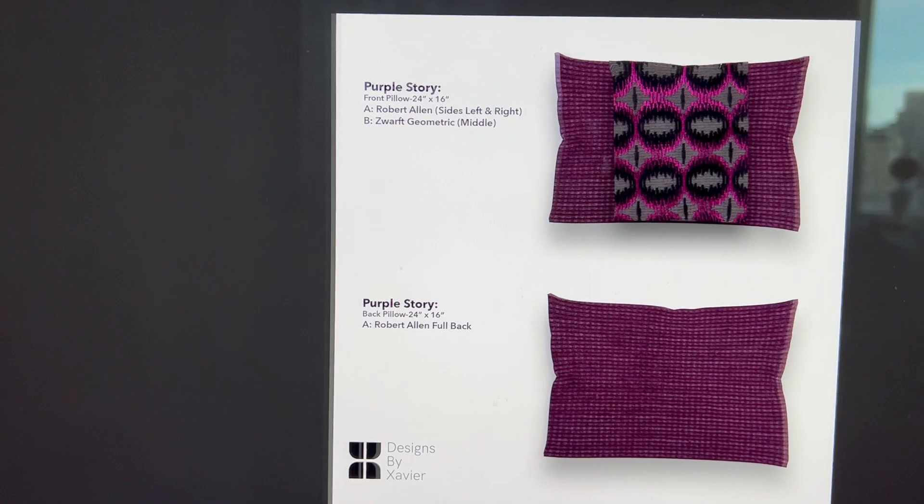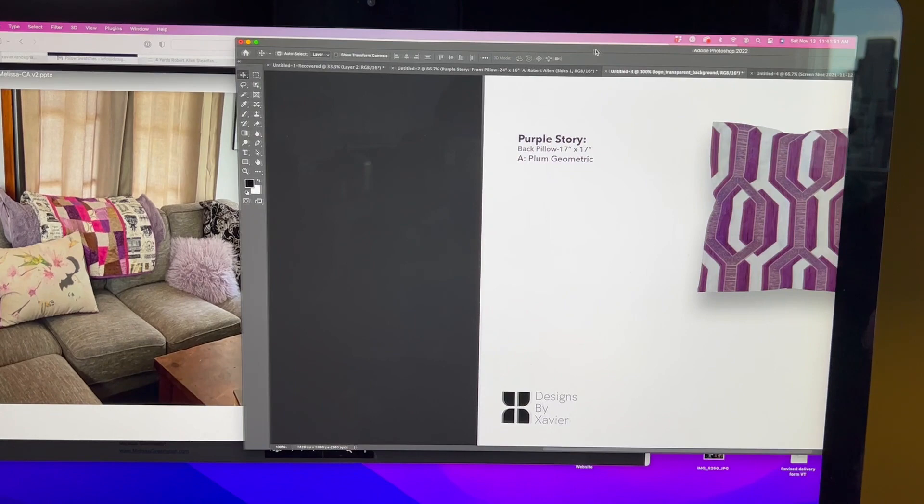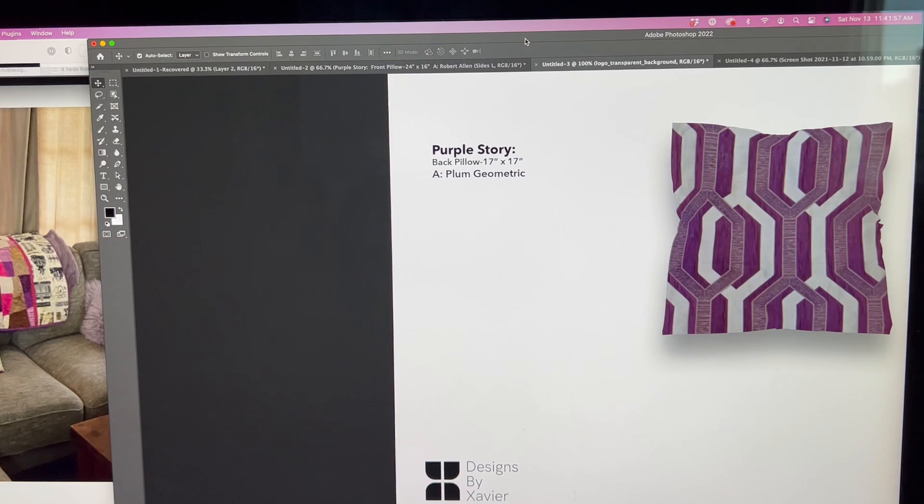When you put these color stories together side by side, they look really well together and give it a little pop of color and a fresh new look for that living room space. If you're interested in making custom decorative pillows, please send me a DM — I'll be happy to do mock-ups and color stories for you. I hope you like this video, thanks.